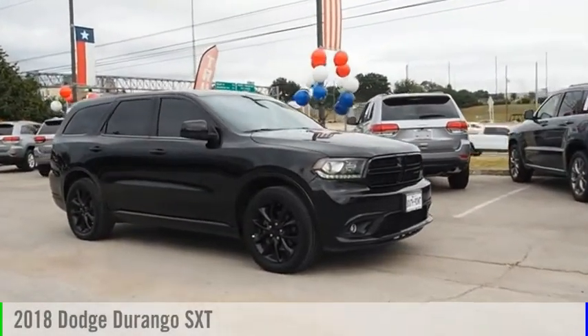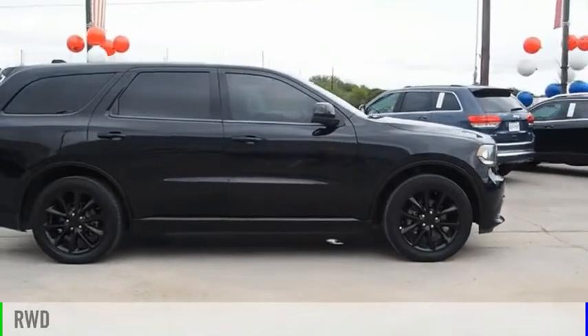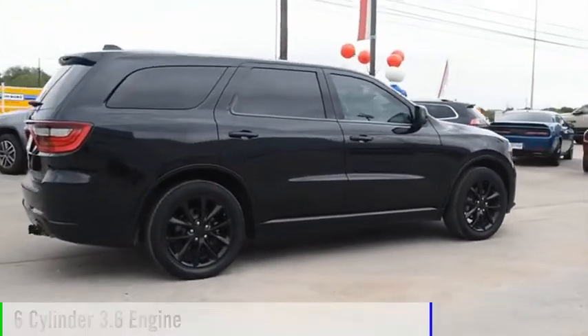Take a ride in the 2018 Durango. This vehicle is powered by a rear-wheel drive, 6-cylinder, 3.6-liter engine.